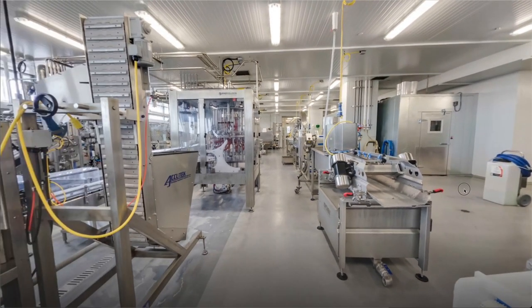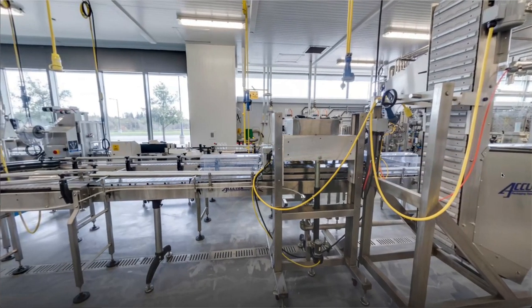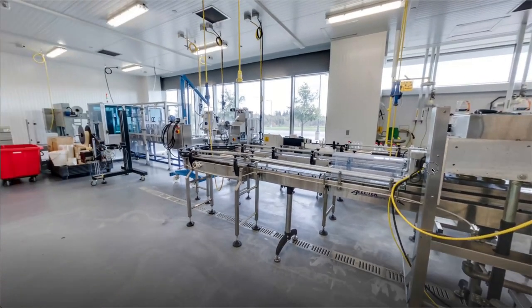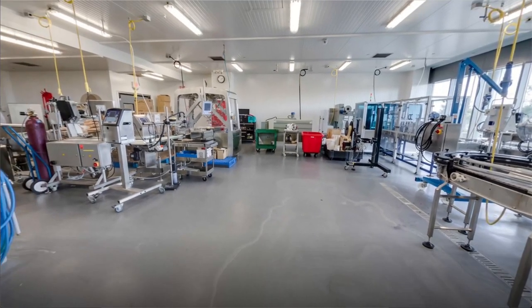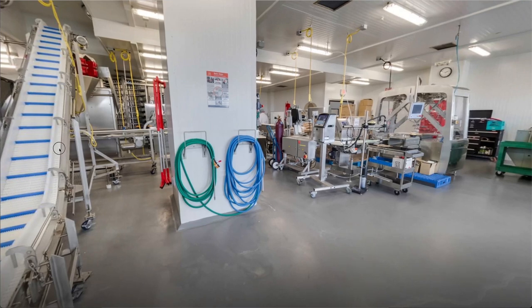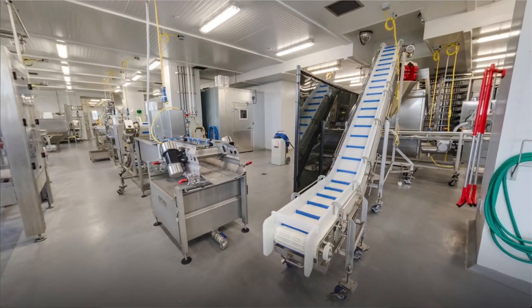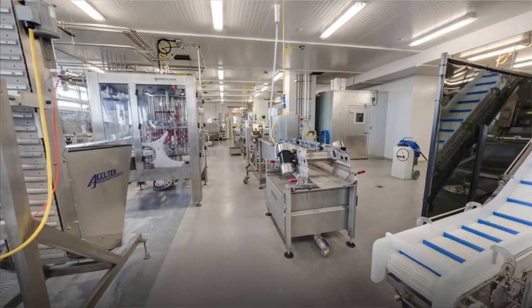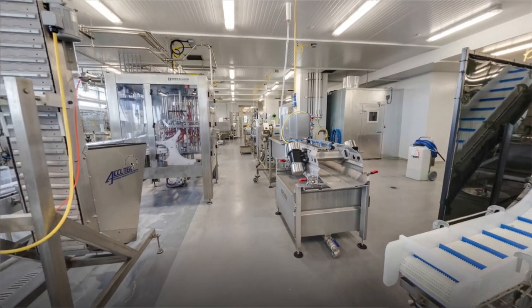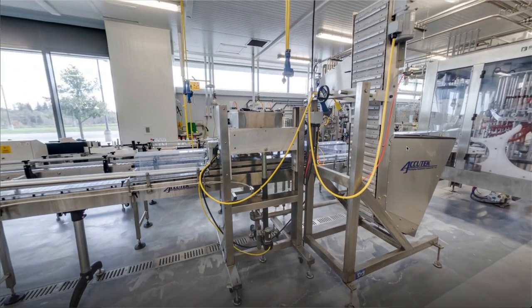The next classroom I would like to share with you is the Food Processing Lab. The processing lines for beverage bottling and processing fresh vegetables allow students to apply their learning and take part in the bottling of fruit juices and drinks and to package fresh vegetables. The food processing industry is expanding in the Waterloo Region, which makes these programs in high demand. Employers want graduates who are familiar with all of the equipment within these classrooms, giving you an edge over the competition.